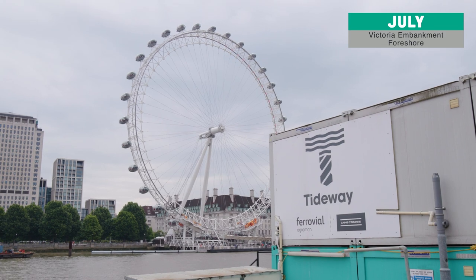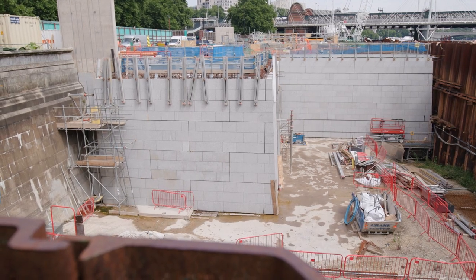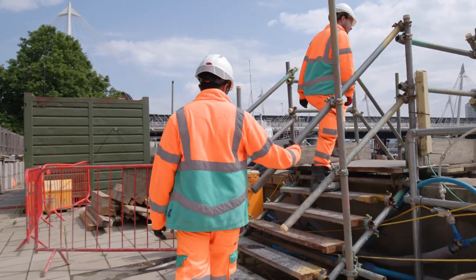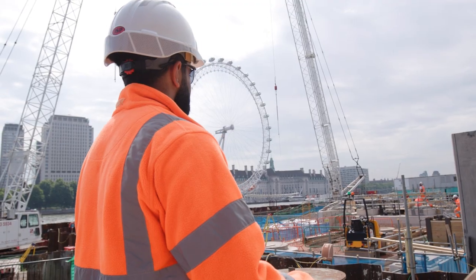Here at Victoria, we've finished our main RC works. We're now concentrating on façade and doing our precast cladding panel installation. We're currently starting our landscaping works as well. At the front section, there'll be a terrace — a nice seating area and step-down area to give you different viewpoints of the London Eye and the surrounding area.